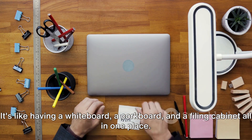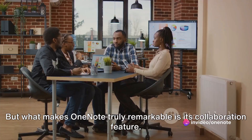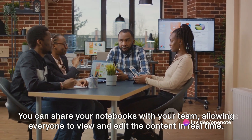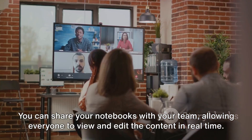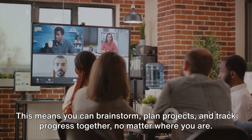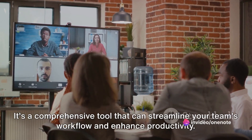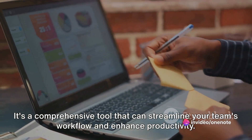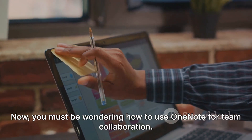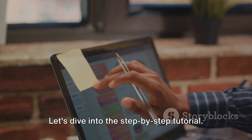But what makes OneNote truly remarkable is its collaboration feature. You can share your notebooks with your team, allowing everyone to view and edit the content in real time. This means you can brainstorm, plan projects, and track progress together, no matter where you are. OneNote is more than just a note-taking app — it's a comprehensive tool that can streamline your team's workflow and enhance productivity. Now, you must be wondering how to use OneNote for team collaboration. Let's dive into the step-by-step tutorial.